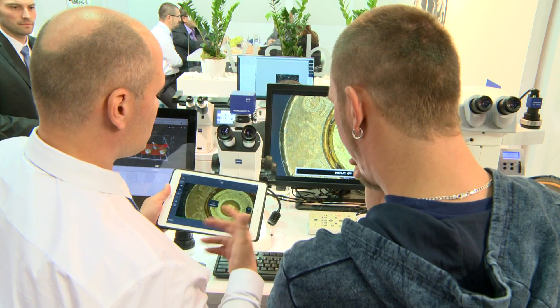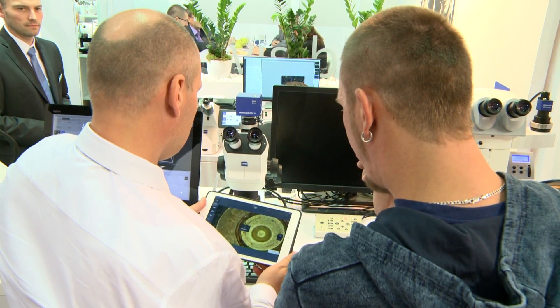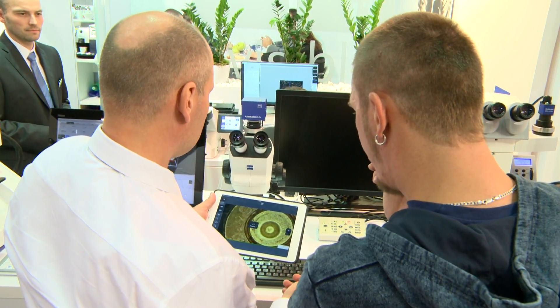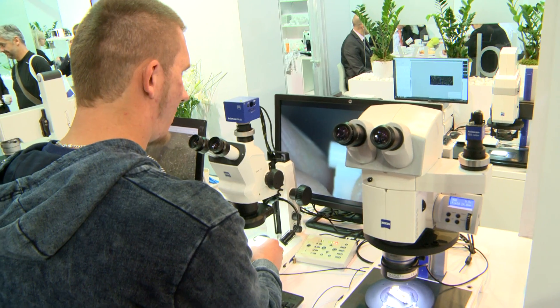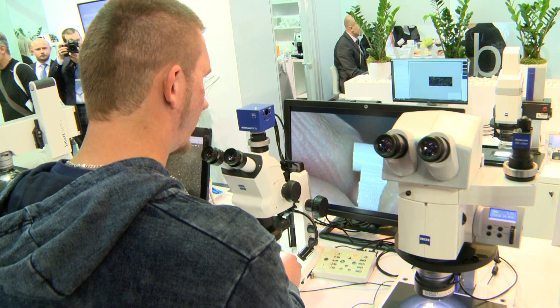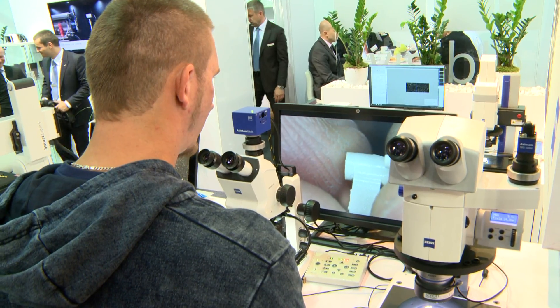Our customers can see an image being transferred to an iPad and so getting a demonstration of controlling the device remotely. These two new products make use of our new software solution, which we have both for our range of conventional microscopes and also for our quality control model, the SmartZoom 5.